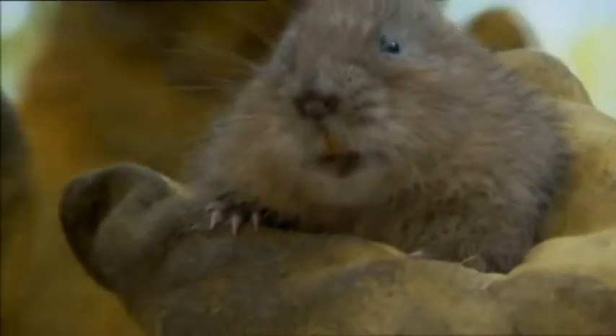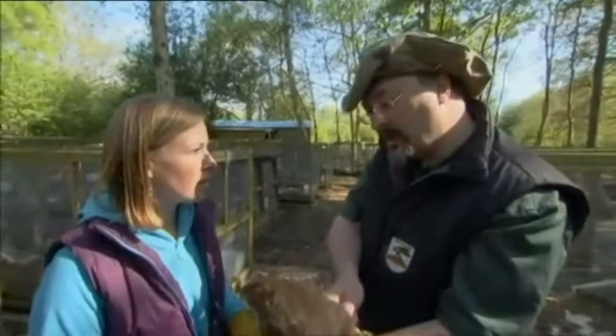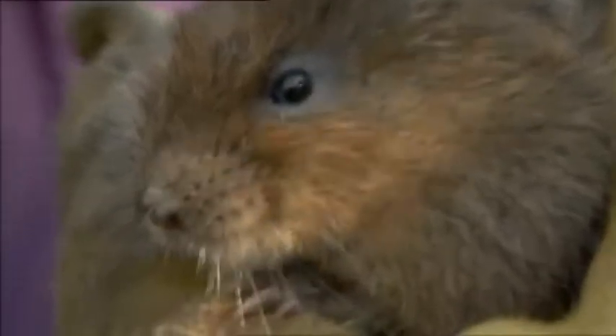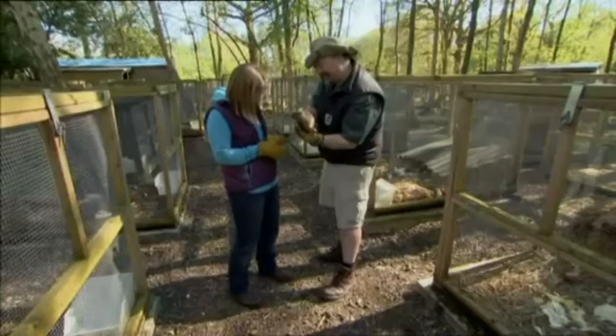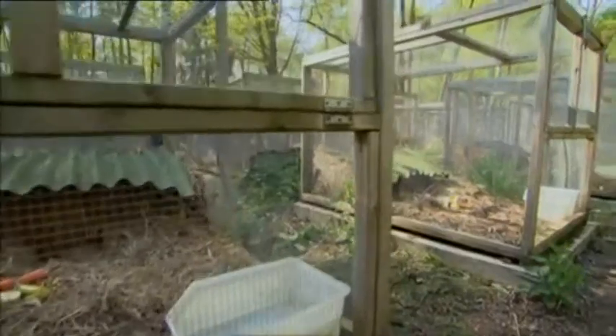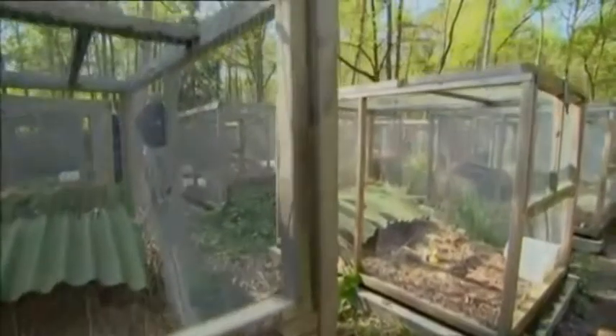How important is the funding from the BBC Wildlife Fund to the work you're doing here? Well, we've got great volunteers who give all their time freely, and we get donated free food, but it takes a lot of money. It's a big operation, and without the money we just couldn't do the work we do to release these little fellas back to the wild.